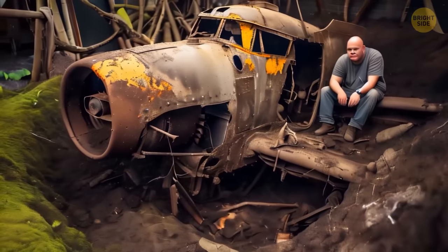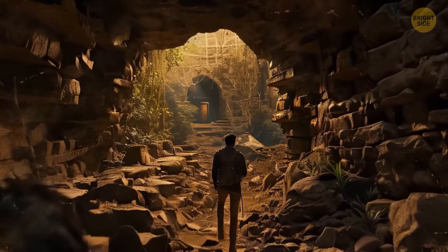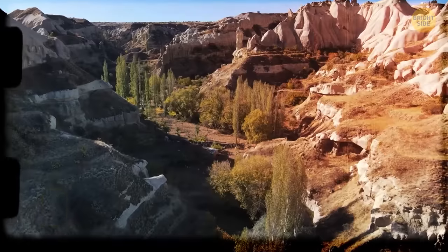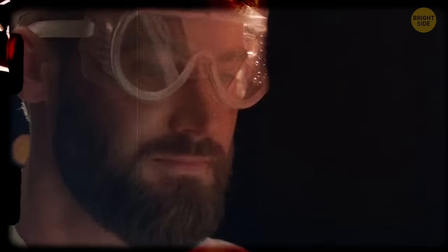Some find an airplane in their backyard. Others discover a ship. And one man found a passage to an ancient secret city in his house. This happened in Turkey in 1963. The owner of the building decided to make repairs, went to his basement, knocked down a wall, and behind it found a tunnel leading underground.